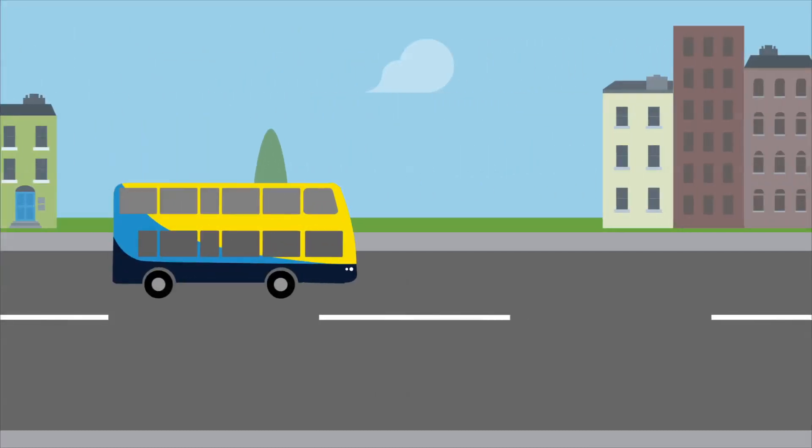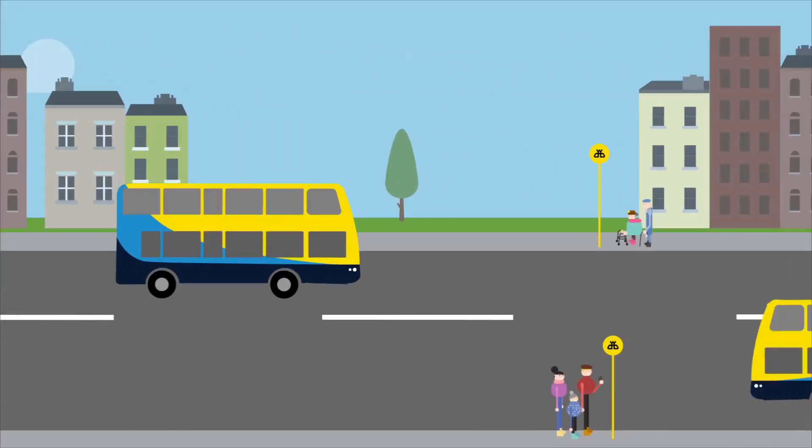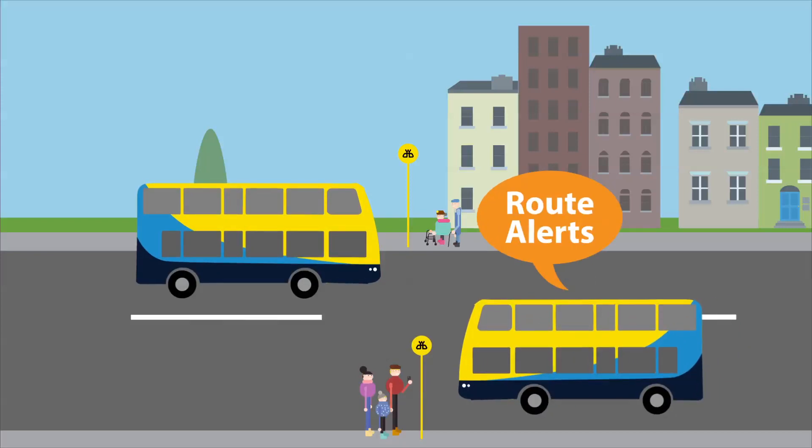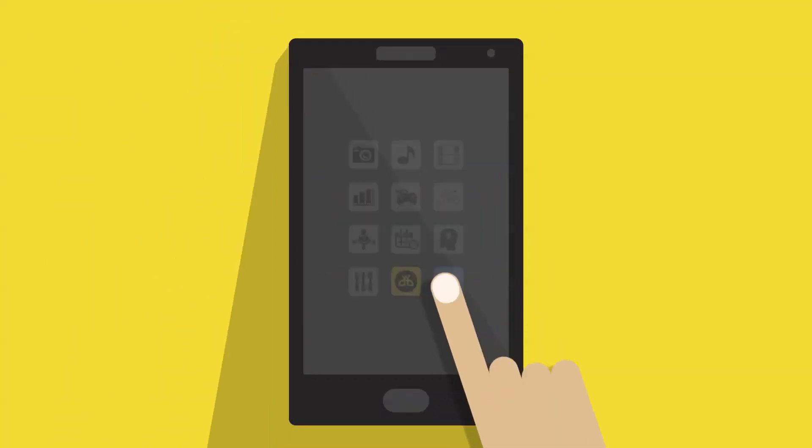At Dublin Bus, we're always looking for ways to keep you up to speed on route information. That's why we've added a new alerts function to the Dublin Bus app, and why we're also using separate hashtags on Twitter for each of our routes.